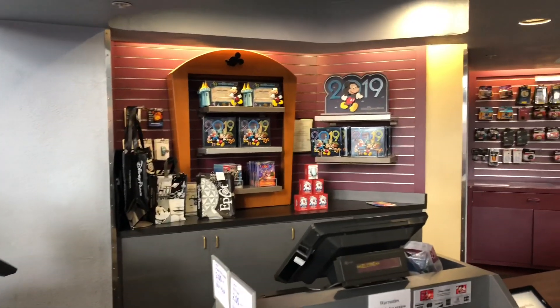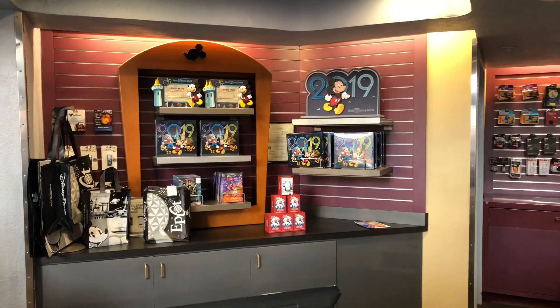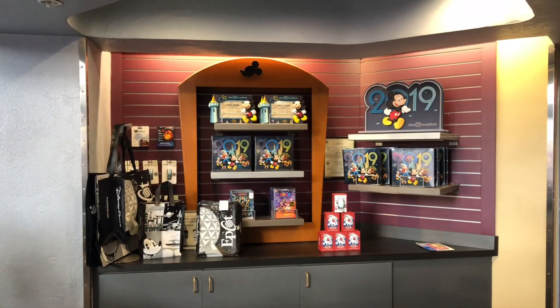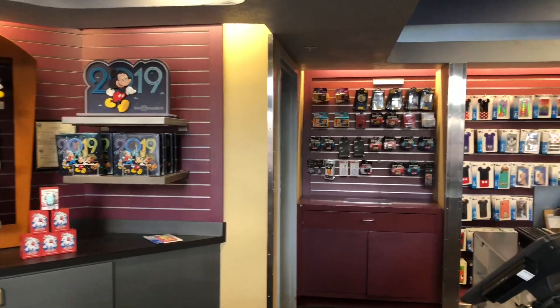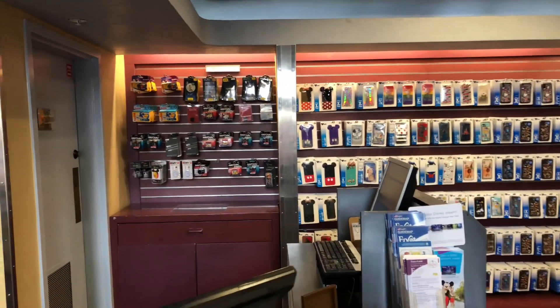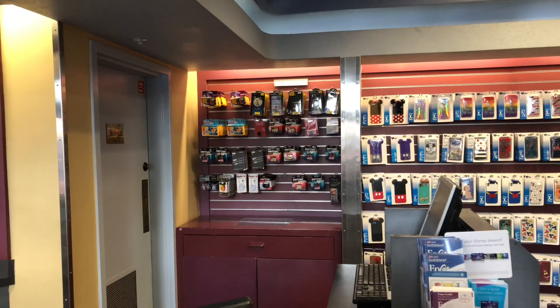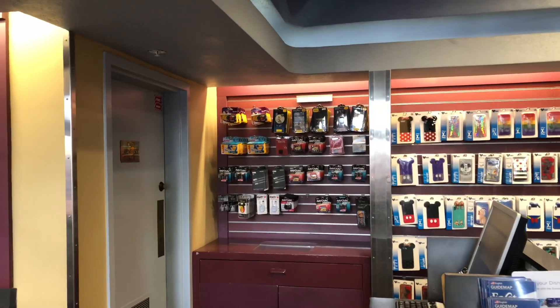Now this is the Camera Center. I used to be able to look up your Leva Legacy, but that's not really a thing anymore. They do have magic bands, phone cases, and camera supplies — there's batteries, there's converters, there's even disposable cameras, things like that.